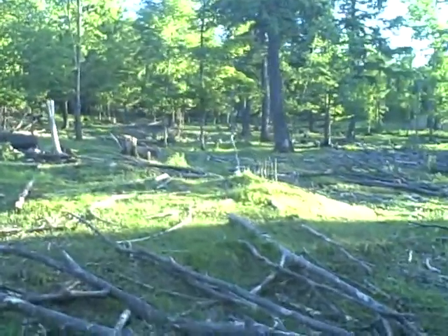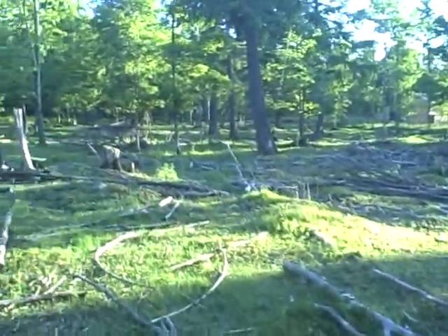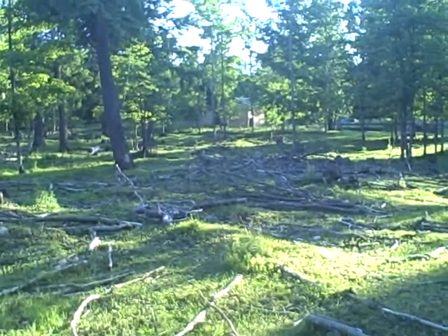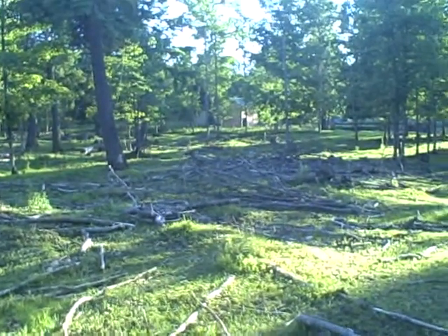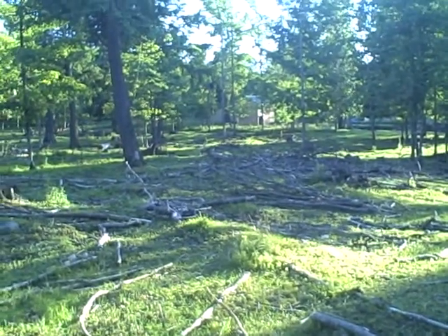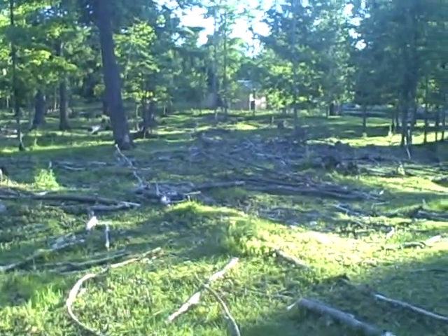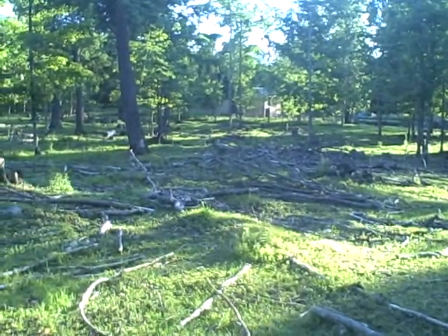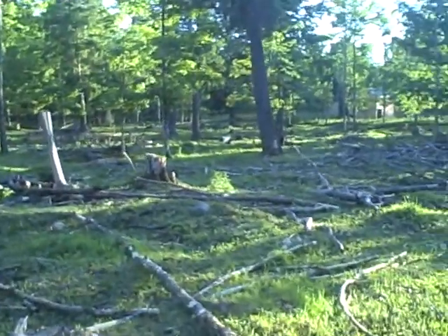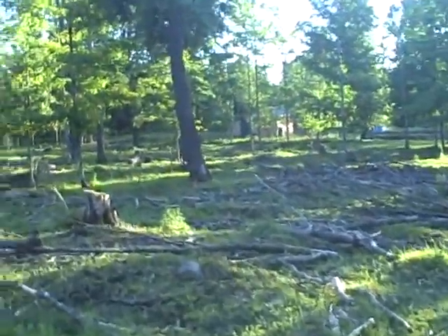It just takes some time, and sometimes it takes an extra set of hands. My wife can't get out here and do this stuff, but I can do it all day. When you have to stop, get on the bobcat, get off the bobcat, cut up the wood, then get back on — it just kills you. With two people out here, I could do some damage.